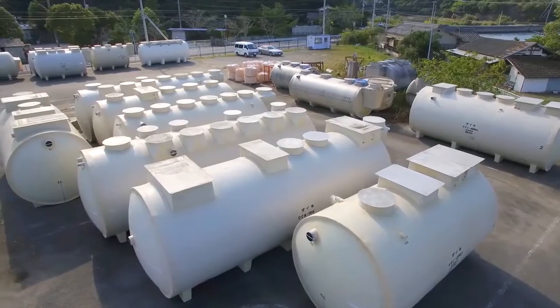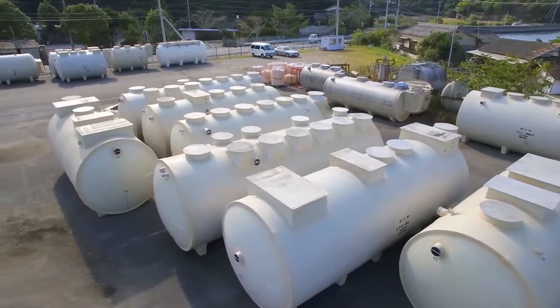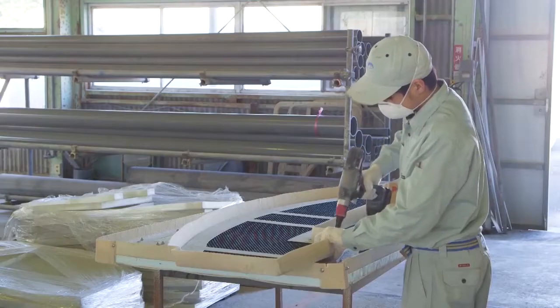For built-to-order medium and large-scale wastewater treatment equipment, in order to meet our customers' needs and conditions, after adequate hearings in the planning stage, designing division staff members create design and layout drawings before getting to work on the production.